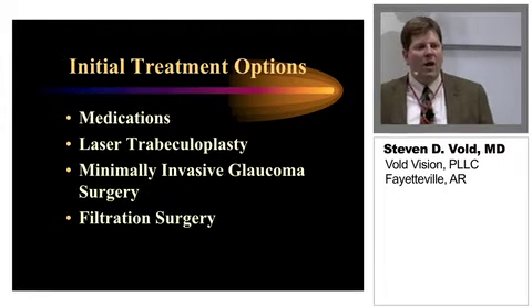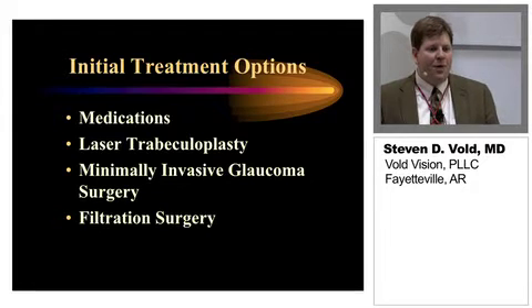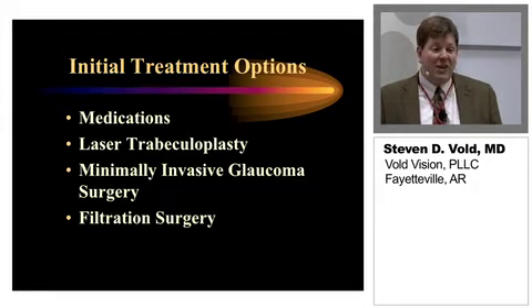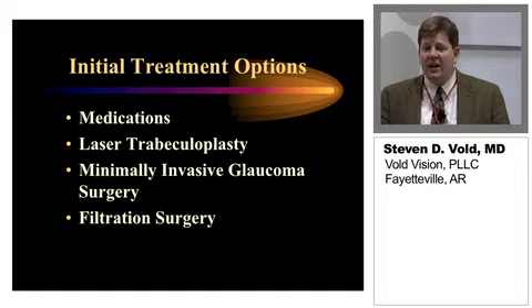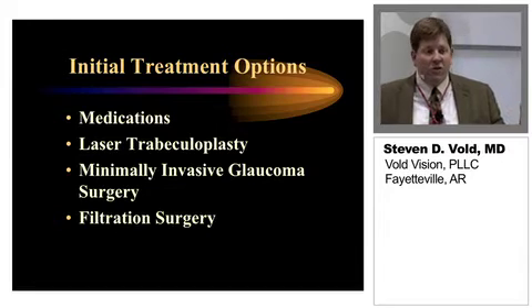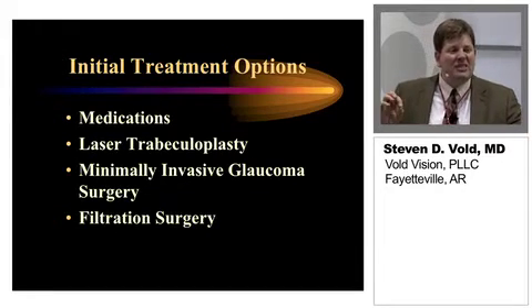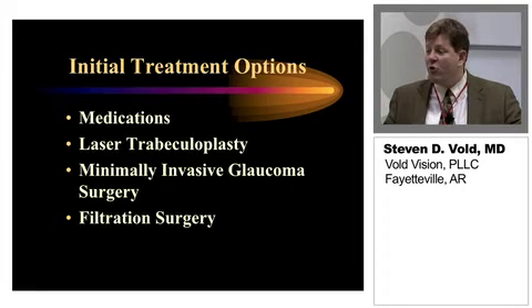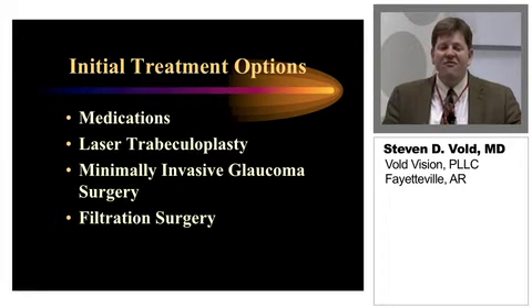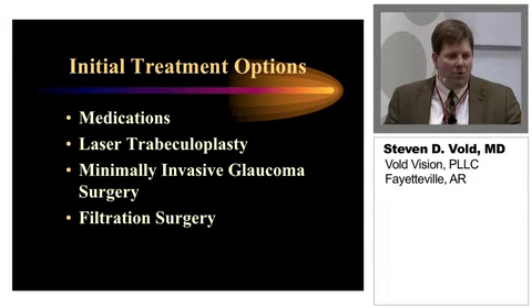As you know, there's now a wide range of different treatment options available for initial therapy. We know from looking at compliance data that patients really struggle with their medications. When looking at persistency data — really how many refills patients do over the course of the first year — the best data we can get is about 60% at one year with the drug latanoprost. So the vast majority of our patients are really not doing very well with their medicines, especially when they're on multiple medications.